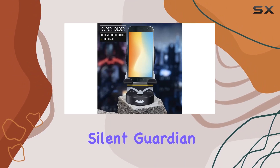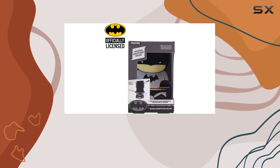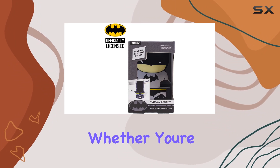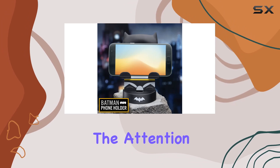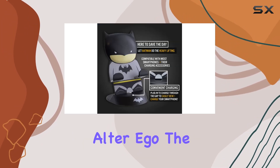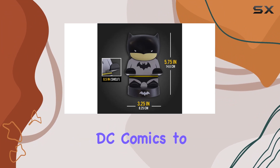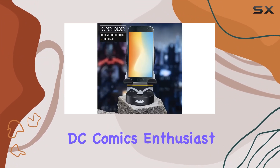Let's talk compatibility — this holder is a universal fit for most smartphones, whether you're Team Android or iOS. Batman's got your back. The attention to detail is impressive, capturing the essence of Bruce Wayne's alter ego, the Dark Knight, from the original DC Comics to the latest blockbuster movies.